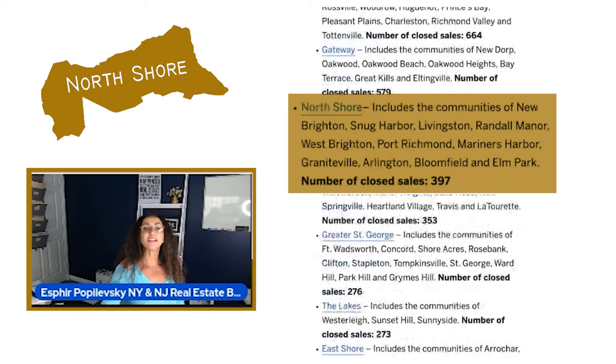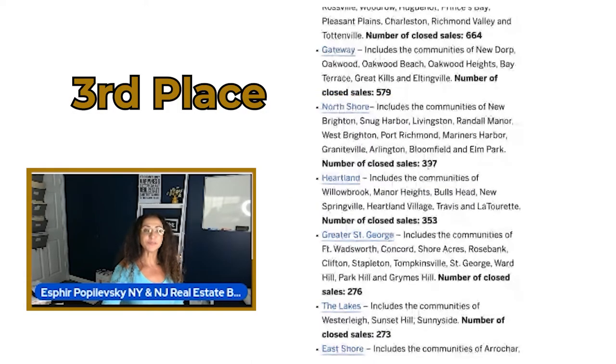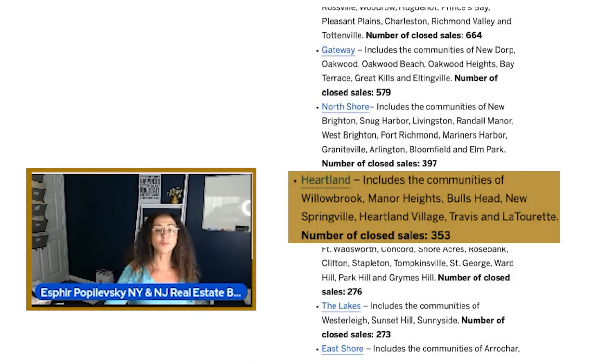North Shore includes the communities of New Brighton, Snug Harbor, Livingston, Randall Manor, West Brighton, Port Richmond, Mariners Harbor, Graniteville, Arlington, Bloomfield, and Elm Park. The number of closed sales was 397, putting this at number three.